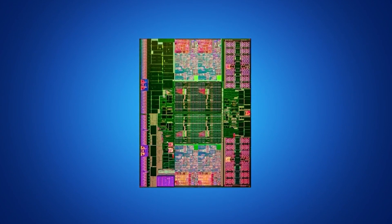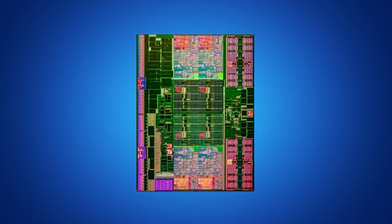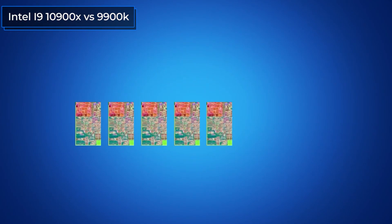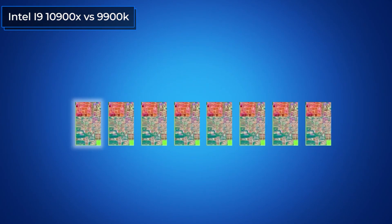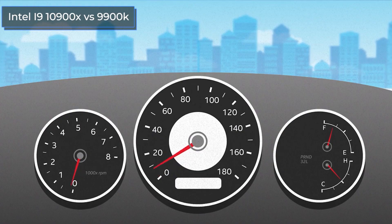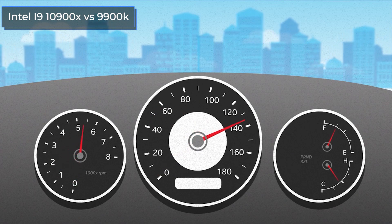Hello everyone, this is the Technodog channel. Today we're going to compare two top-end processors from Intel. Their cost varies by about 30% if you compare the minimum price of the boxed versions. The processors are from a little different categories, so comparing them is going to be very interesting.